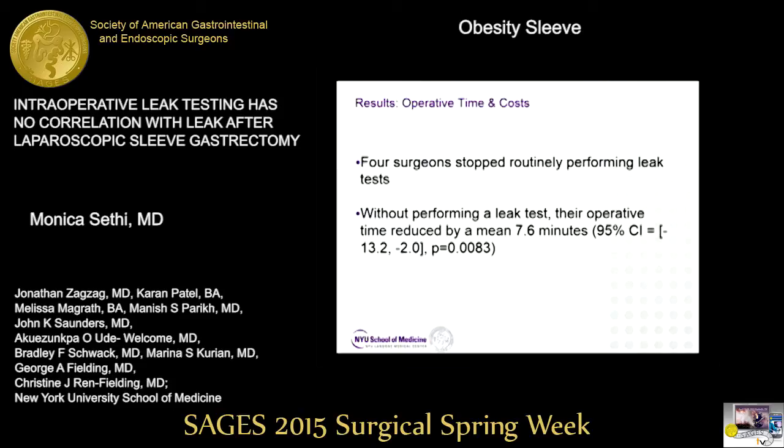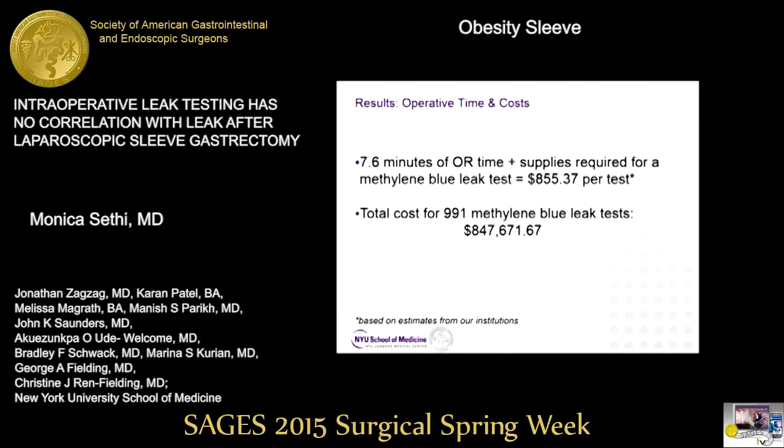Based on early results of our study, four surgeons stopped routinely performing intraoperative leak tests. Controlling for a multitude of factors, including concurrent procedures and removing open cases, we found that operative time reduced by a mean of 7.6 minutes. Based on estimates from our institution, 7.6 minutes of operative time plus the cost of supplies for a methylene blue test equals about $800 per test, meaning the total cost of methylene blue tests for our study duration was $847,000.